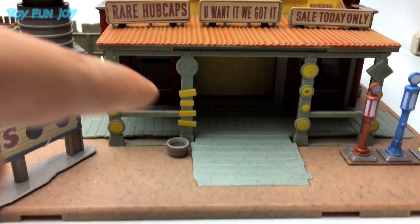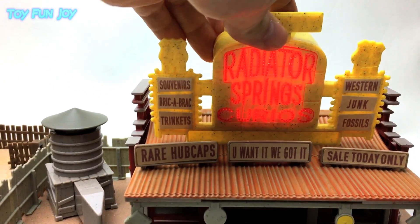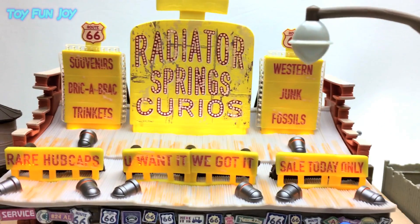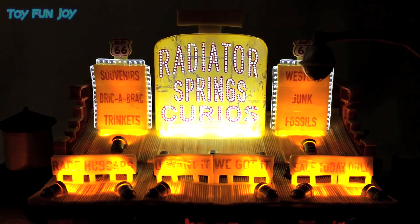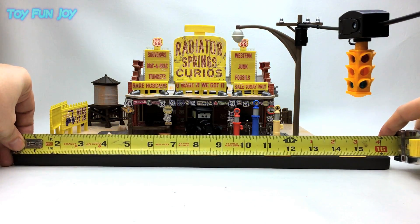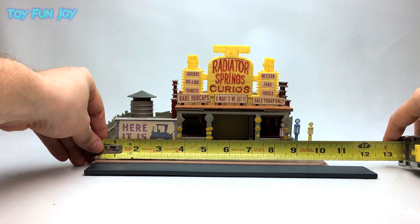Here's the basket that lights up the shop, and the basket that does nothing. The power for the original shop is on the back of the sign.